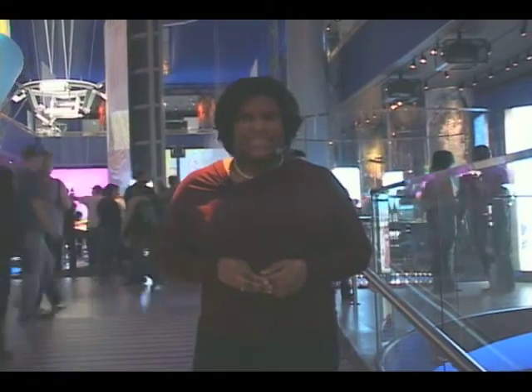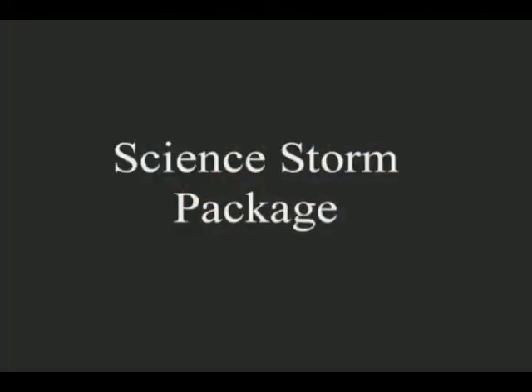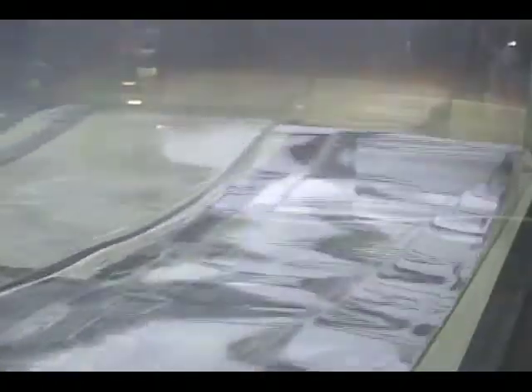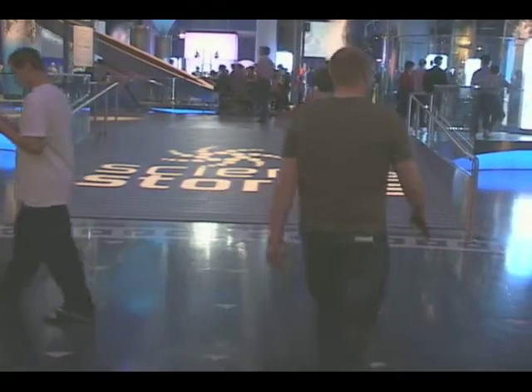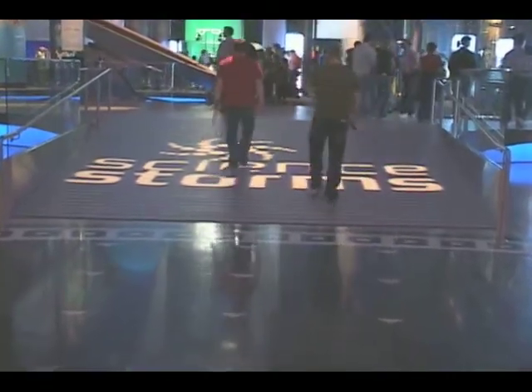From tsunami storms to wind tunnels of tornado, the exhibit is a complete eye-catcher for all ages. Why does a flame burn, a tornado spin, a wave break, and lightning strike? All of these questions will be answered if you visit the Science Storm exhibit at the Museum of Science and Industry.